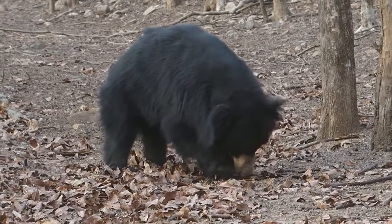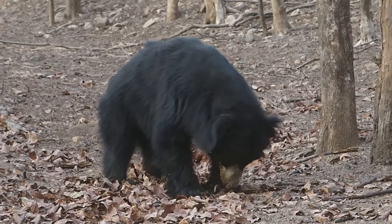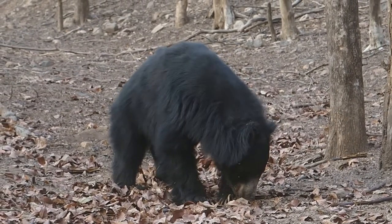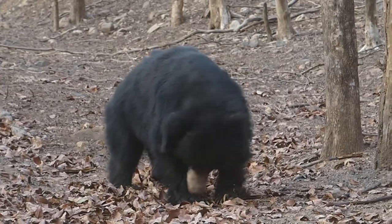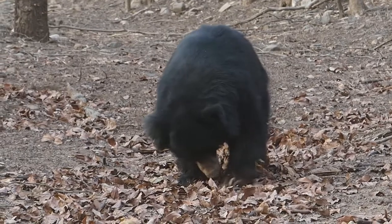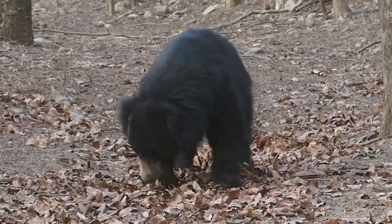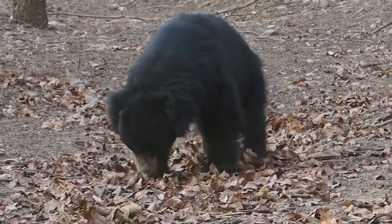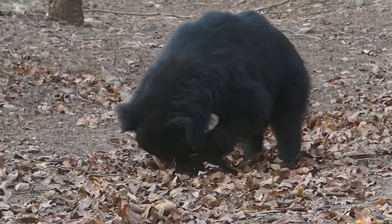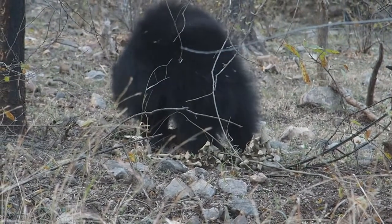It feeds on fruit and termites as its mostly daily food. Sometimes it climbs the tree and eats honey. Adult sloth bears may travel mostly in pairs. Males are often observed to be gentle with the cubs, though they may fight for food and sometimes attack humans when humans enter bear habitat.